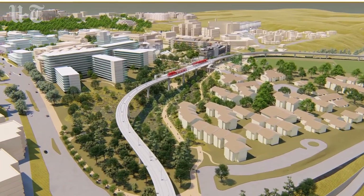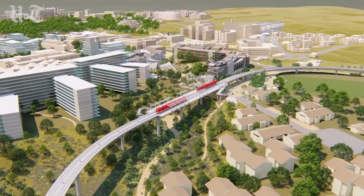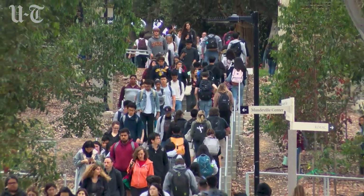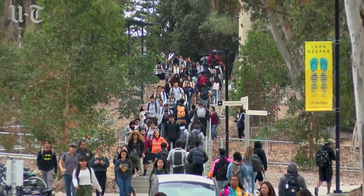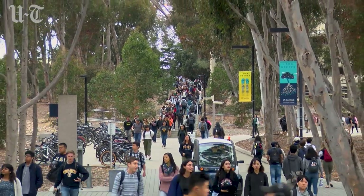Work is starting on some of this now so it can be ready when the trolley begins service in late 2021. The front door will improve the flow of traffic on the campus, which now has 39,000 students — a figure that will soon rise to 42,000.